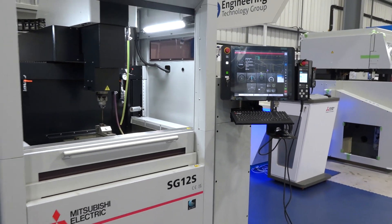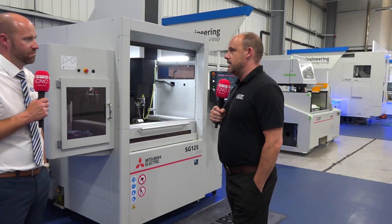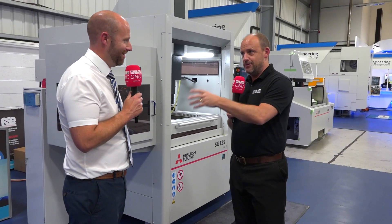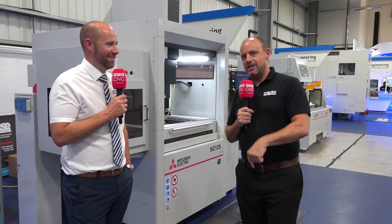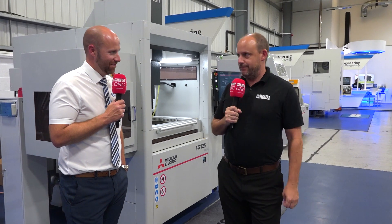Steve, if people are interested in any of your models here they can obviously come to the ETG showroom — there's plenty more than what we've just looked at here. With the Mitsubishi and the milling side, you've got your Nakamura, and you've got some new products on the horizon which we're not going to say too much about, and an open house coming at the end of November. Yeah, great to be back here — great to see machines available and ready to go. Get yourself here if you're in the market for a new machine tool, to ETG in Wales. Thank you Steve. Cheers Paul, thank you.